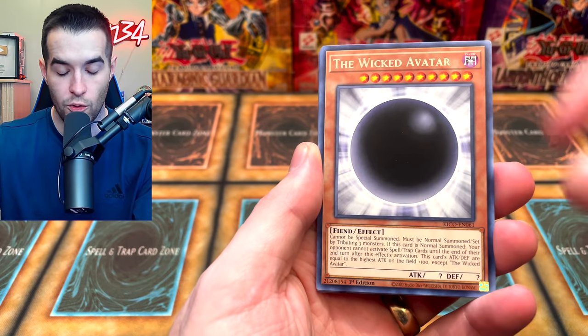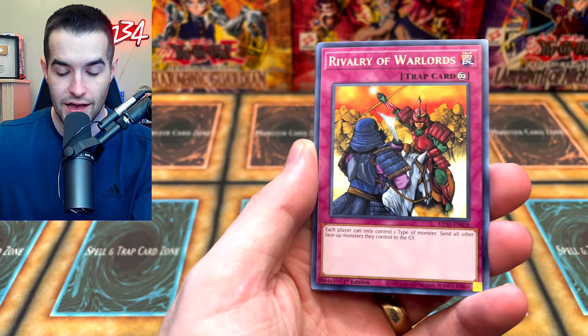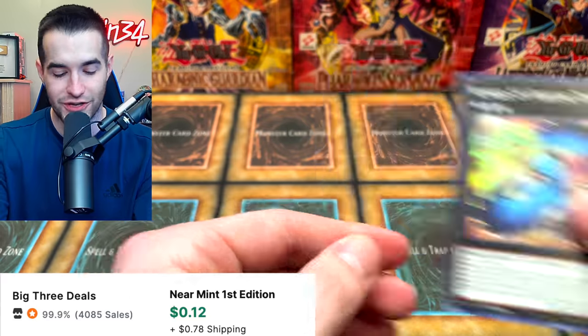We have Ties of the Brethren, Wicked Avatar, Number C39 Utopia Ray — classic. Rivalry of the Warlords, Arcanonite Joker, Arcanonite Extra Joker, and Number 49 Fortune Tune.